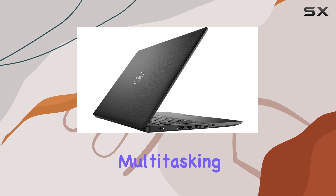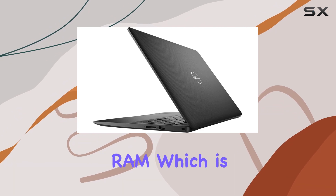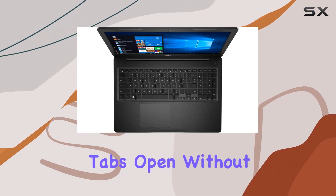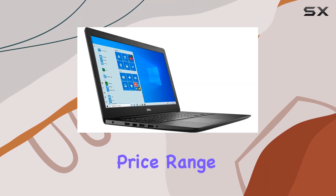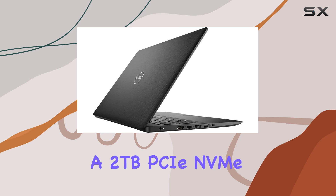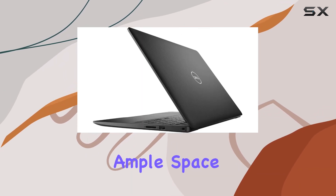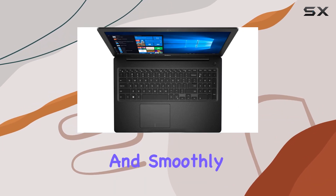Speaking of multitasking, Dell has generously included 32 GB of high-bandwidth RAM, which is more than enough for keeping multiple applications and browser tabs open without any lag. This is a standout feature, as many laptops in this price range don't offer as much RAM. Storage is another area where Dell doesn't disappoint. The laptop includes a 2TB PCIe NVMe M.2 SSD, providing ample space for all your files and ensuring that the system boots up and operates quickly and smoothly.